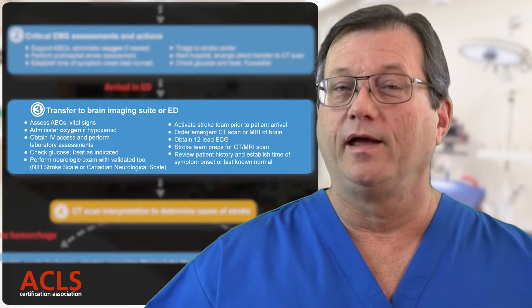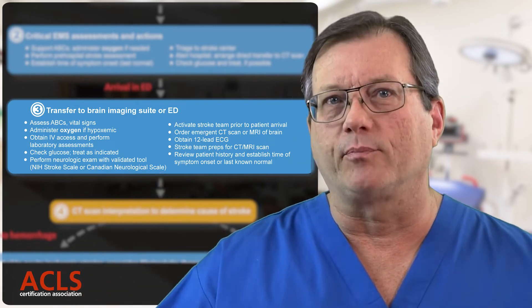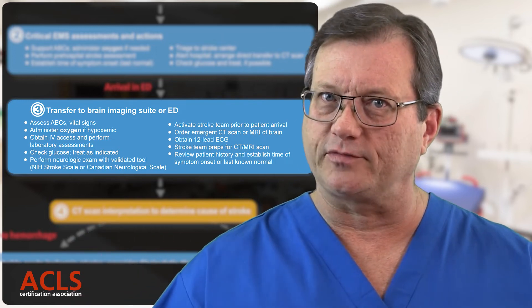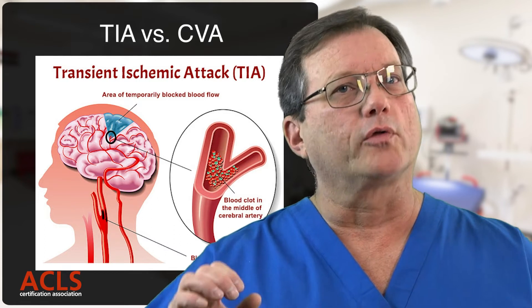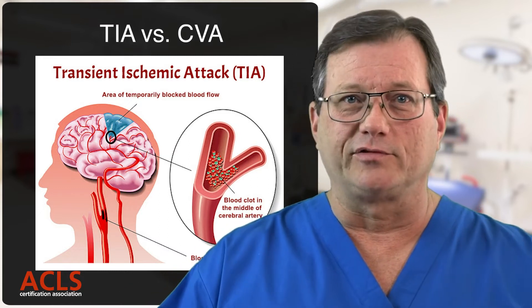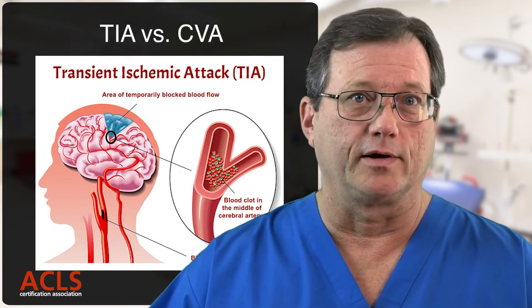Box three is a repeat of all the questions from box two, except for 'when was their last known normal?' Everything gets repeated because we're still looking for changes — did the neuro assessment change from pre-hospital to the ER? Is the patient getting better? Are their symptoms resolving? Is this a TIA and not a CVA? TIA — transient ischemic accident — can be caused by a partial blockage or spasm of a vessel, and presents with stroke-like symptoms that typically resolve in about an hour without intervention. So we're looking to see if the patient is getting better, worse, or staying the same.